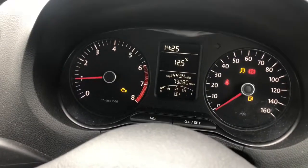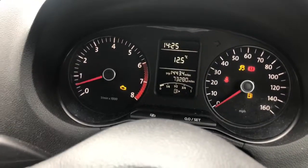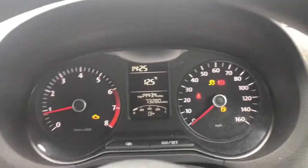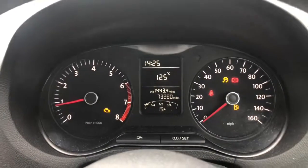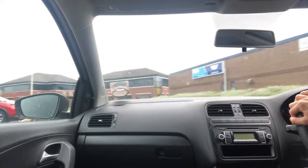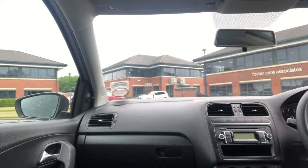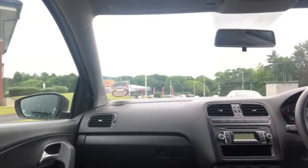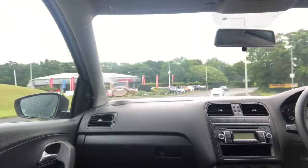It just misses a bit and takes a while to settle. I'm going to take you for a test drive now and show you what it's like — it does judder a bit. There's a sort of lack of power about it and there's a slight jitter and judder.